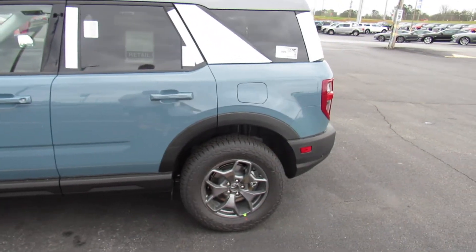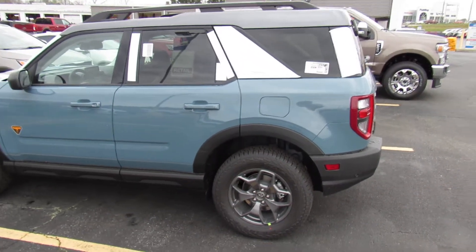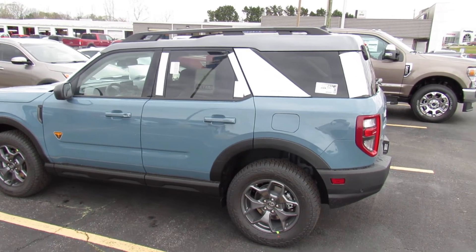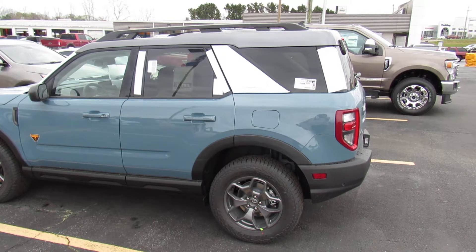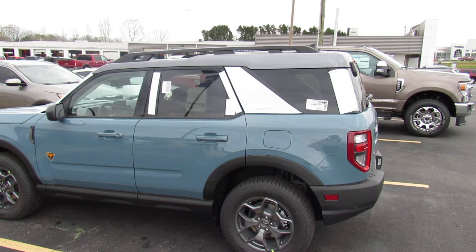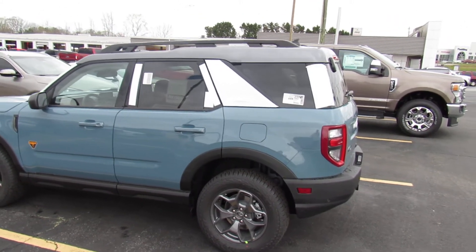I'm sure the wind — it's kind of windy today — showing what it looks like. The color is great, and we ordered the optional carbonized gray roof, which really contrasts well, in my opinion, with the Area 51 blue.